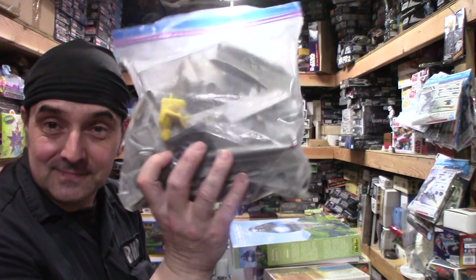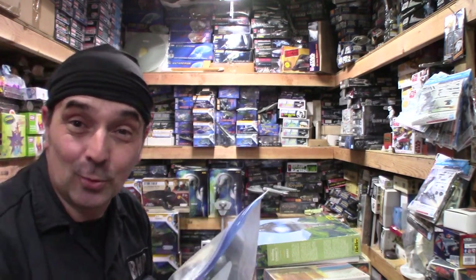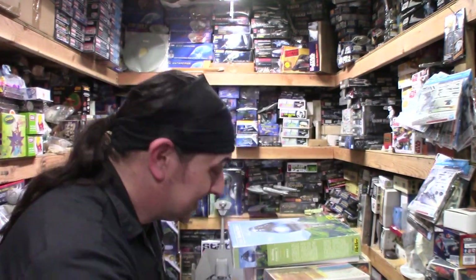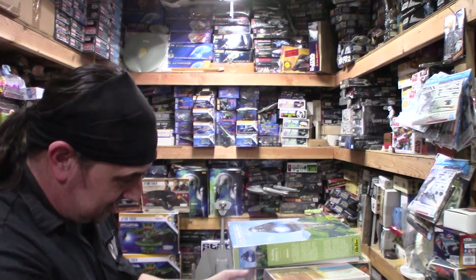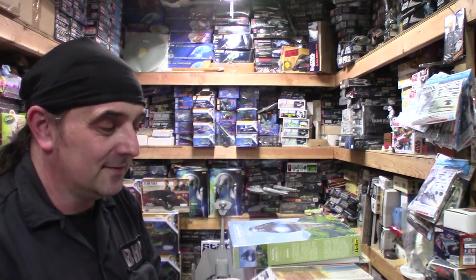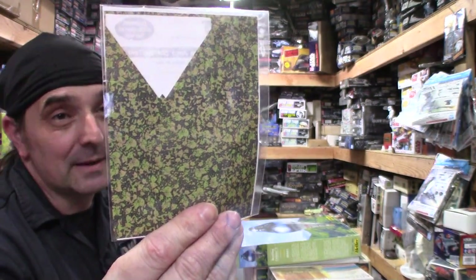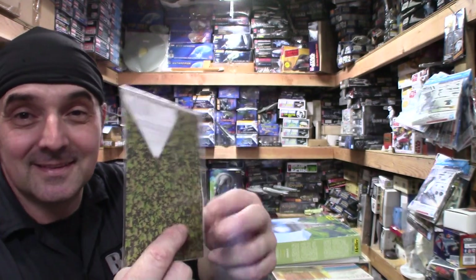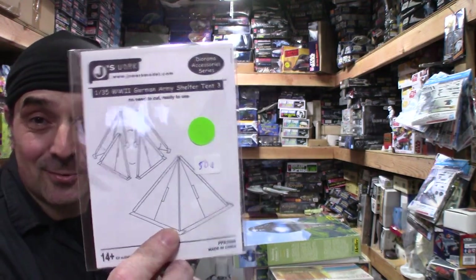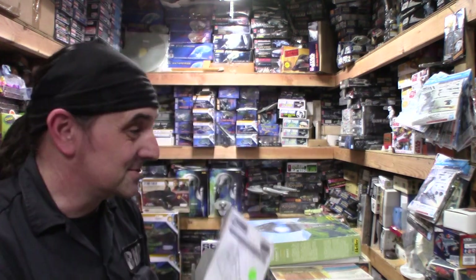Junk sacks - I do like to go through them because sometimes you get incomplete kits that are worth a lot once you add to them. More part sacks. Let's start with - I did buy something I'd never heard of. I've never had Jay's Work. I paid 50 cents for it, and that is a camouflage tent, or they call it a shelter tent. It looks like it's already basically pre-cut. I've never heard of Jay's Work or had any of their stuff, so I thought I'd add it to the collection.